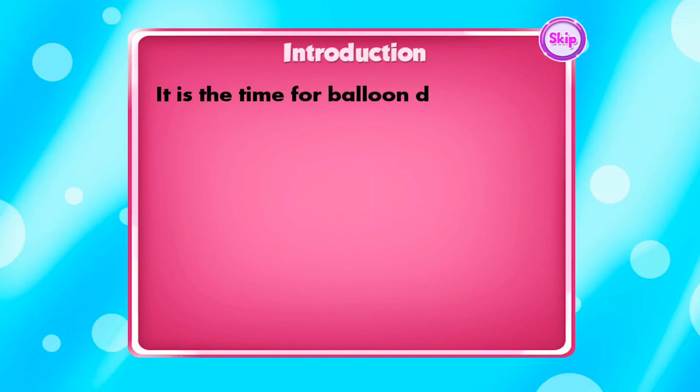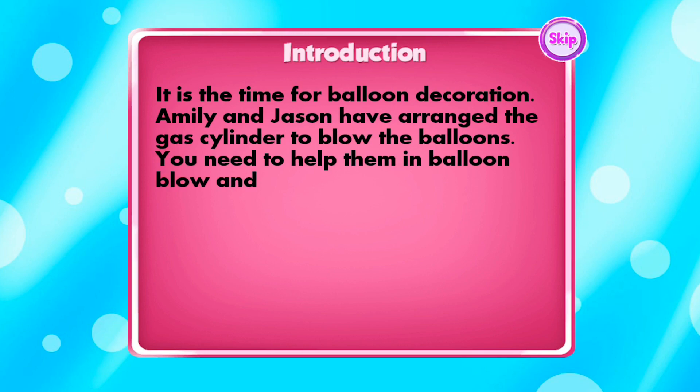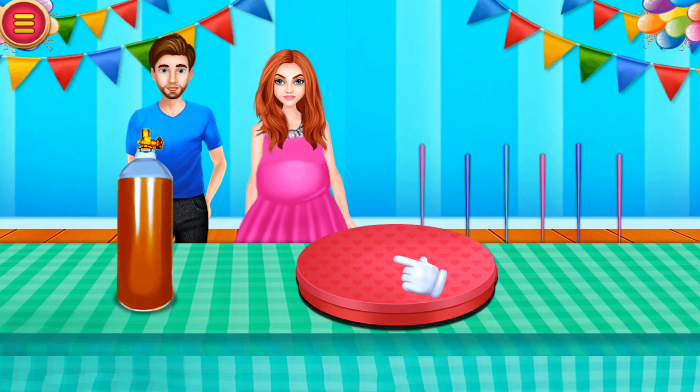It is the time for balloon decoration. Emily and Jason have arranged the gas cylinder to blow the balloons. You need to help them in balloon blow and decoration. Blow the balloon!